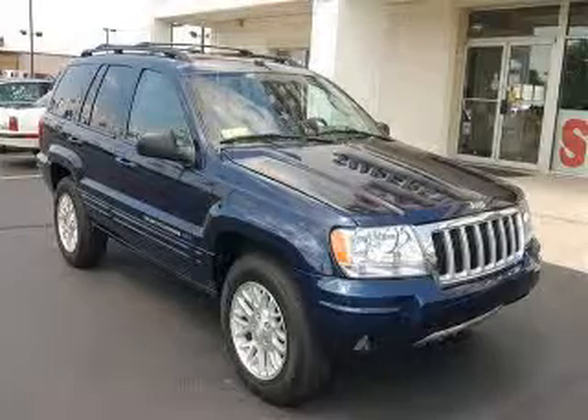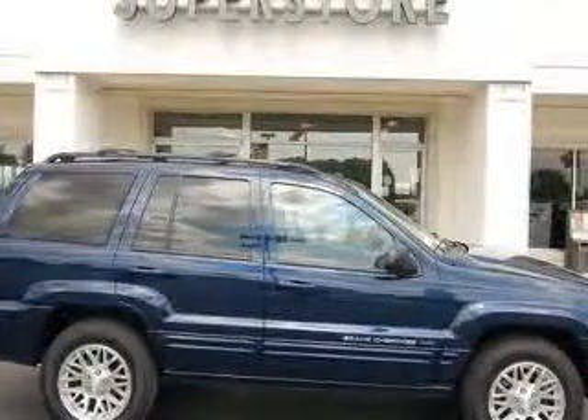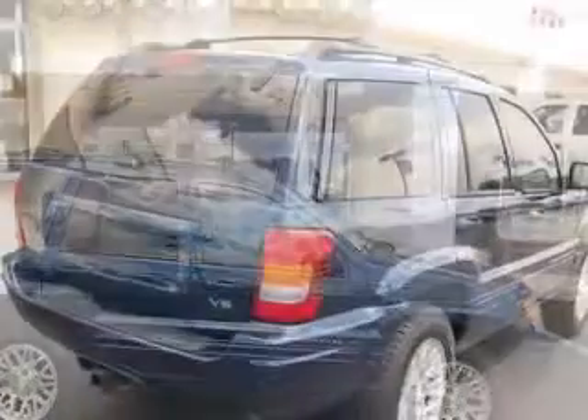We are proud to present this excellent certified 2004 Jeep Grand Cherokee. This Grand Cherokee has a 4.7L V8 engine and an automatic transmission.